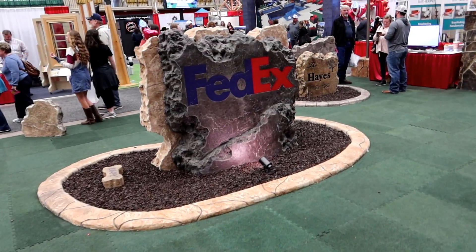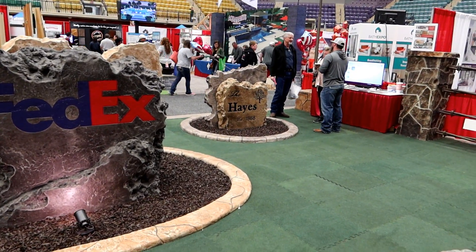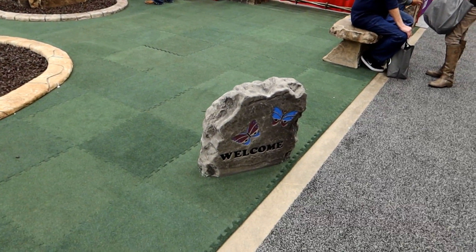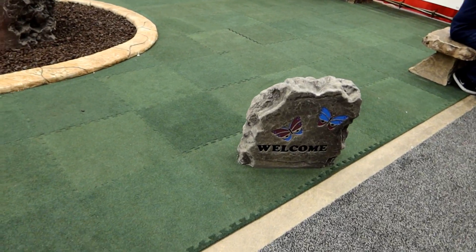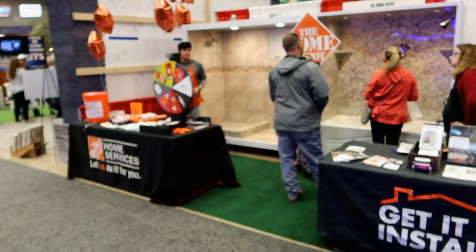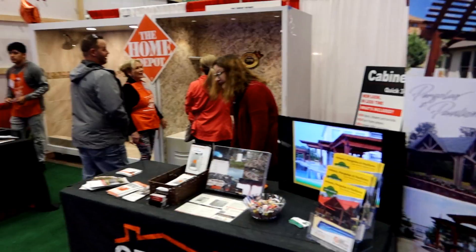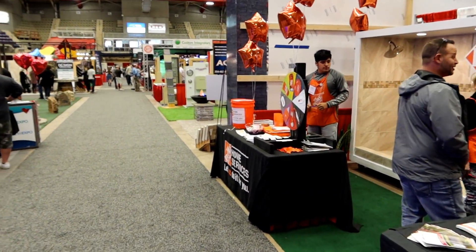For your corporate sign out in front of your business, or just for your house, there are all sorts of great options here. And I guess you knew that Home Depot was going to have a place in here, selling their bathtubs and shower enclosures and all that kind of stuff.